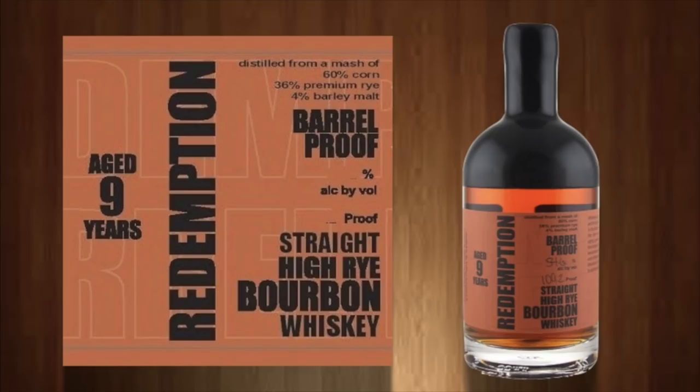The Redemption High Rye 9-year-old Barrel Proof — I loved that bourbon, was not expecting to love it that much. The mid-palate was like root beer and sarsaparilla — root beer barrel candy character in the mid-palate. Then it had black licorice and anise notes on the back end. Some people don't like that, but I like black licorice and I really loved it.